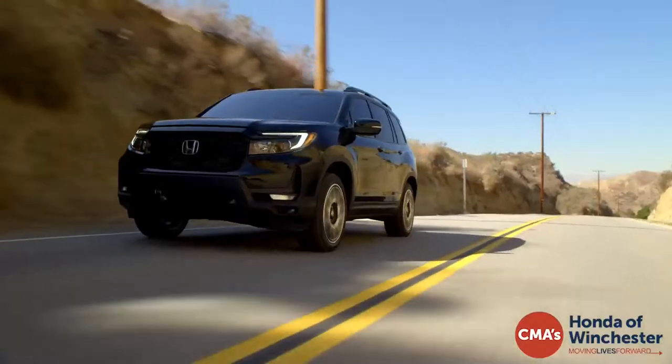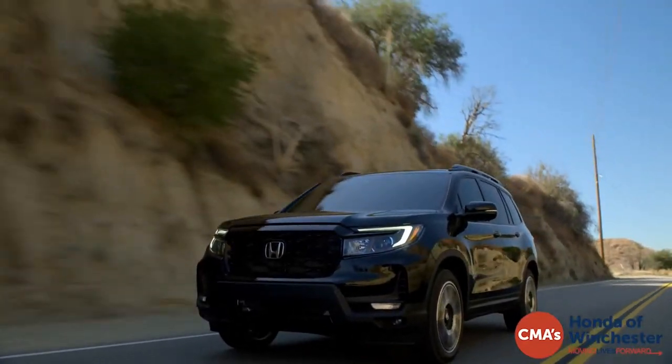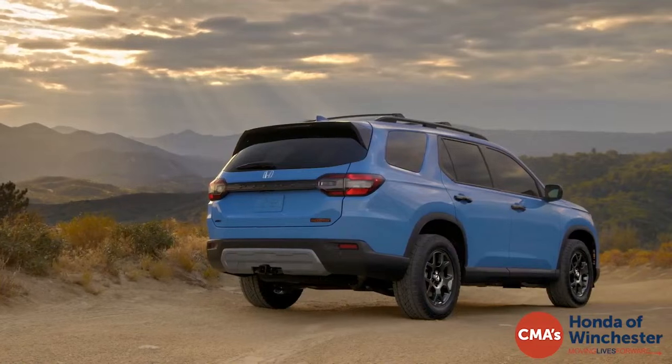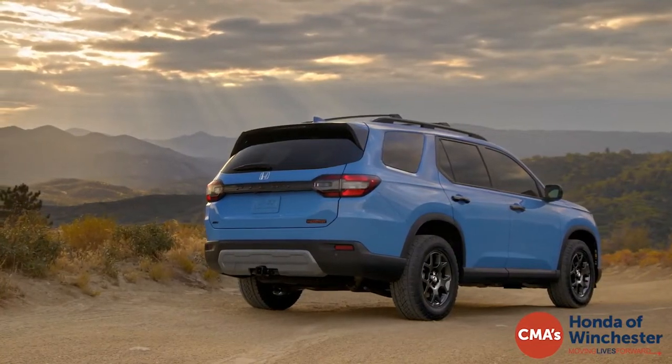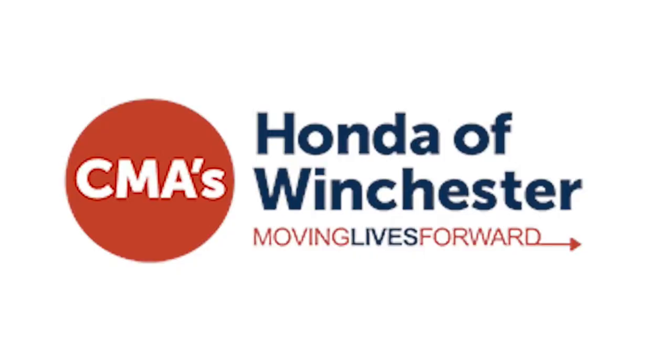The Honda Ridgeline, Passport, and Pilot are in a league of their own when it comes to rugged capability. Their relentless power and versatility make these vehicles the ultimate challengers for exhilarating adventures and formidable terrain. It's not just performance that makes these cars special — it's the unwavering determination that inspires everything we do. That's why we're KBB.com's best value brand of 2023. CMA's Honda of Winchester, 3985 Valley Pike. CMA's moving lives forward.